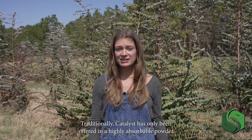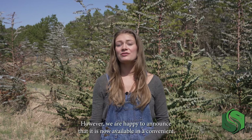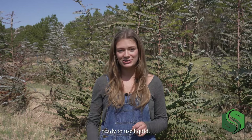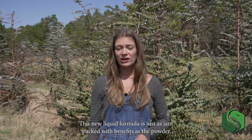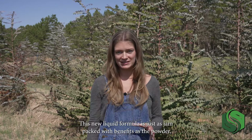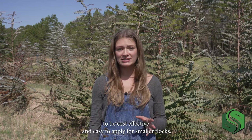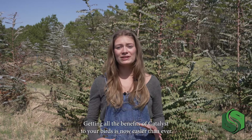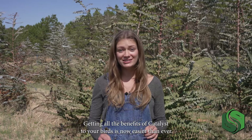Traditionally, Catalyst has only been offered in a highly absorbable powder. However, we are happy to announce that it is now available in a convenient, ready-to-use liquid. This new liquid formula is just as jam-packed with benefits as the powder, but it is specially formulated to be cost-effective and easy to apply for smaller flocks. Getting all the benefits of Catalyst to your birds is now easier than ever.